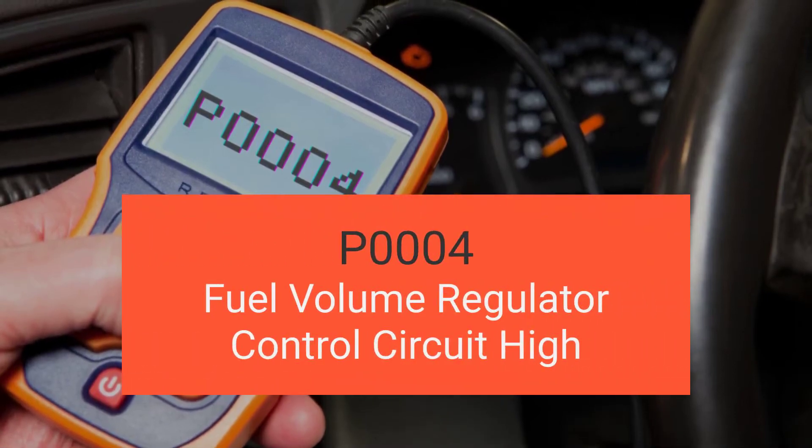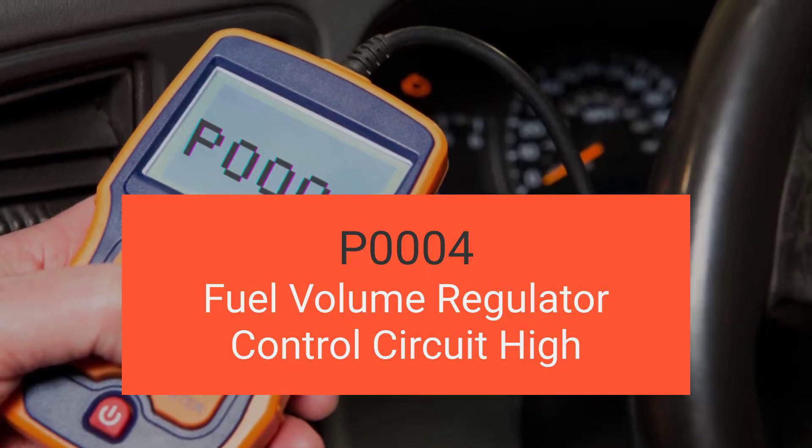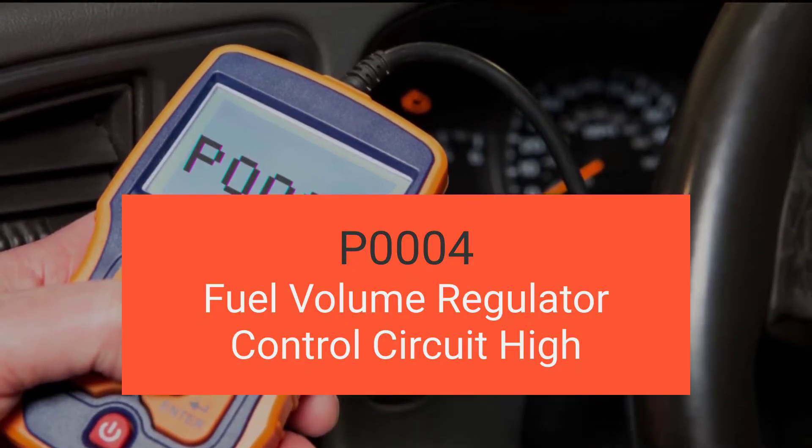Hey there, welcome back to another exciting video. Today we're diving deep into engine code P0004, which is fuel volume regulator control circuit high.